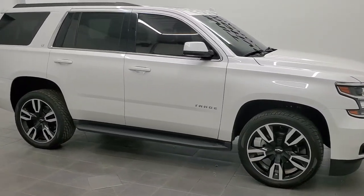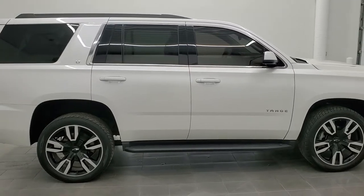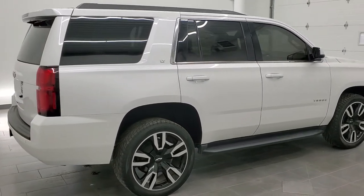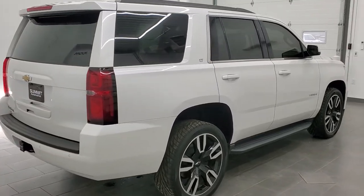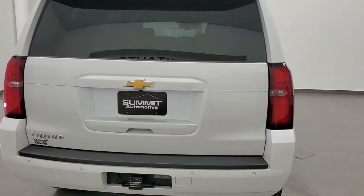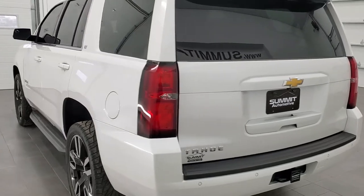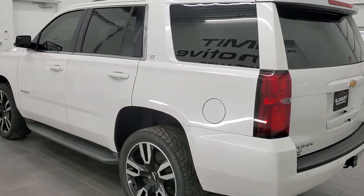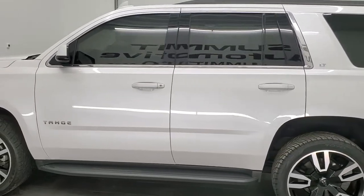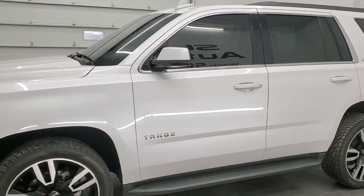This is stock number 11425. We are here at Summit Automotive in Fond du Lac, Wisconsin, near new and used SUV headquarters. Today we are checking out this super clean 2017 Chevy Tahoe LT1. This vehicle has the 5.3 liter V8 motor. It has been fully safety inspected by our service shop with a fresh oil and filter change, all fluids checked and topped off. This Tahoe is 100% ready to go.